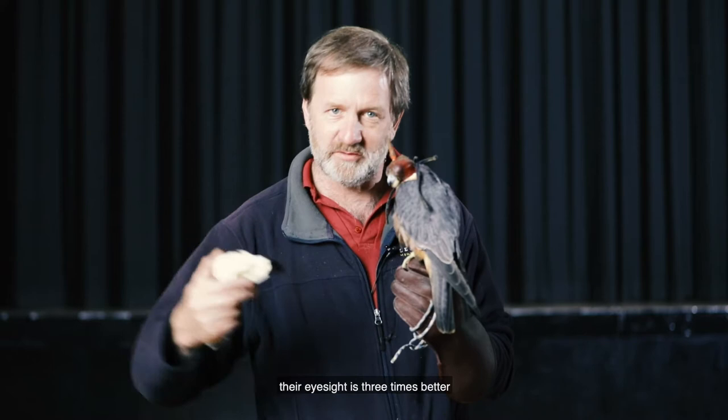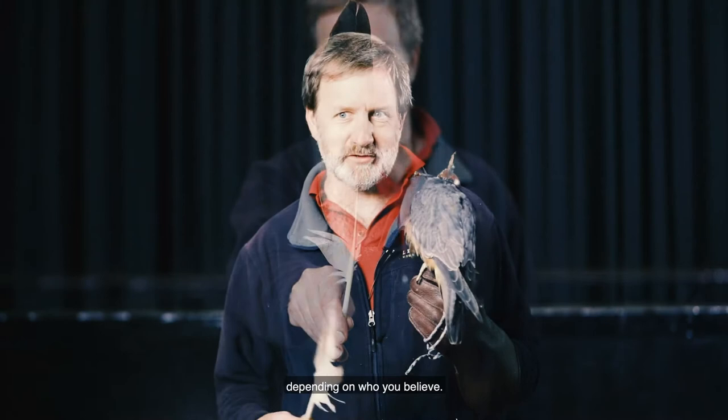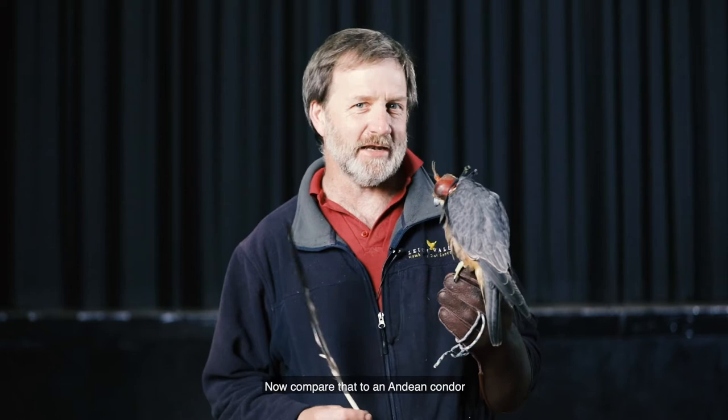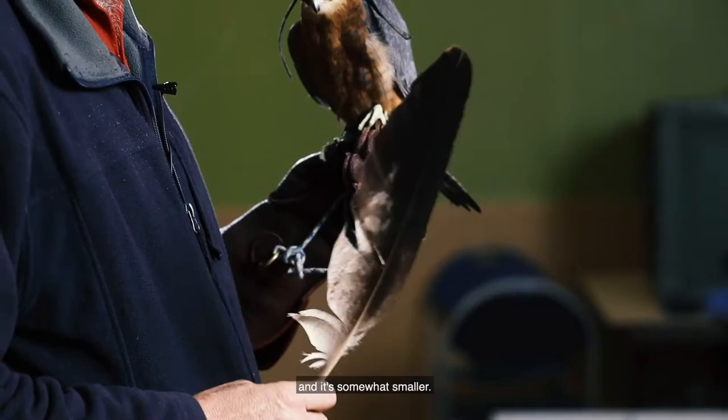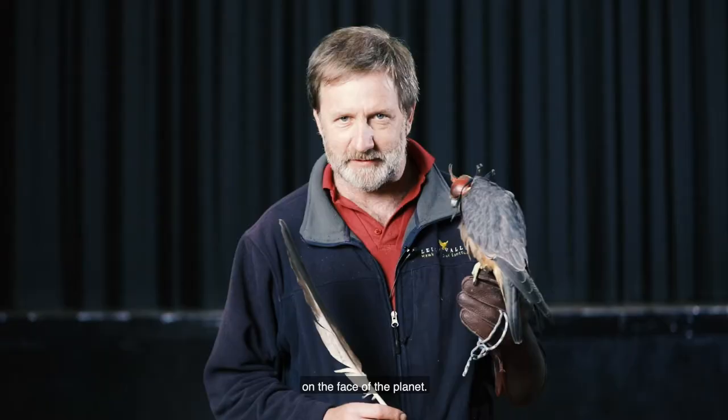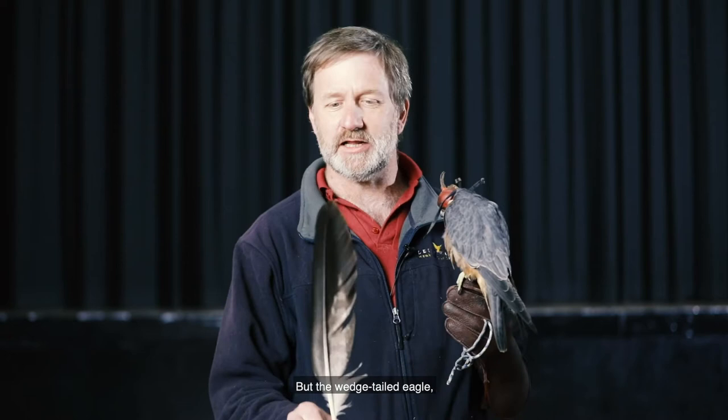The largest bird of prey in Australia is the wedge-tailed eagle, and I have a wing feather here from the left wing of a wedge-tailed eagle. The largest eagle ever measured had a wingspan of approximately 2.3 metres — that's wing tip to wing tip. Now compare that to an Andean condor, which is the largest bird of prey on the face of the planet. They have a wingspan of 3.35 metres, but the wedge-tailed eagle is pretty big at 2.3 metres wing tip to wing tip.